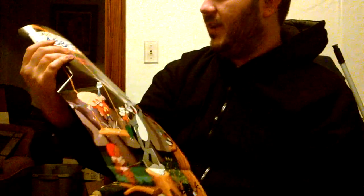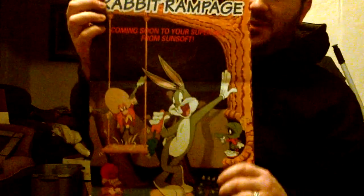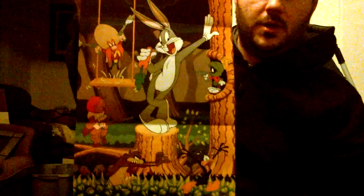This is actually a pretty nice poster. I'm not a huge Looney Tunes fan, but definitely a nice poster. I'm sure the game's freaking terrible — most of the Looney Tunes games are — but the poster's nice, I'll have to admit that.